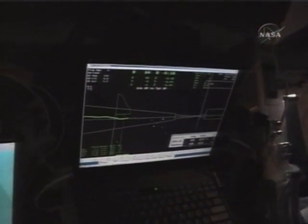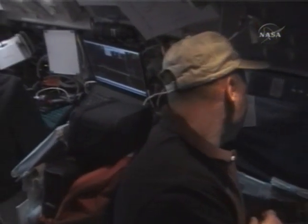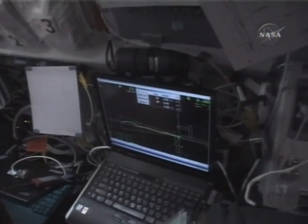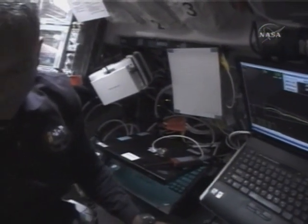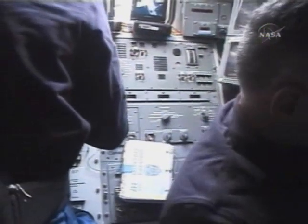Here's a shot of the RPOP display which we used to maintain a corridor coming into the station docking. Closer in, you'll see the path light as we were flying close to the station. The green line is what we flew and we have some predictor dots of where we're going to be on the laptop. There's Danny — Danny is the one who runs that laptop during the rendezvous.